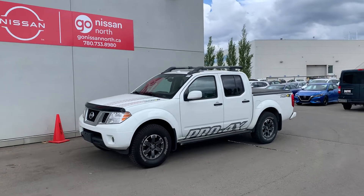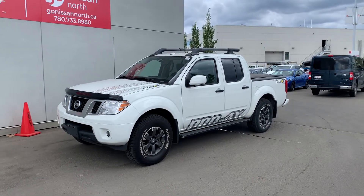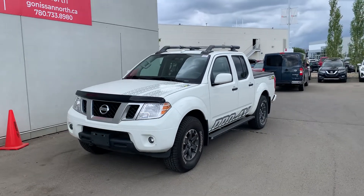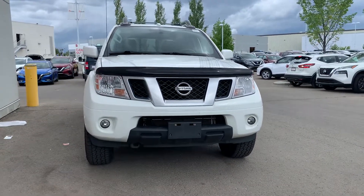Hey there, this is Hus from Go Nissan North. Today I'm showing you the 2018 Nissan Frontier Pro 4X. This vehicle was a one-owner vehicle, no accidents, and a very clean Carfax. It's a great little truck.